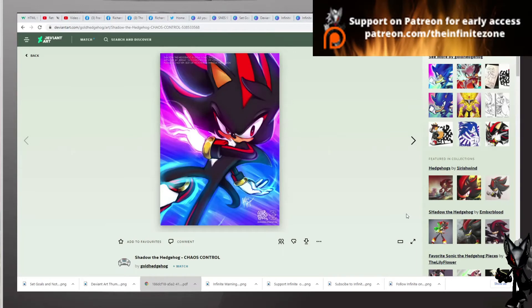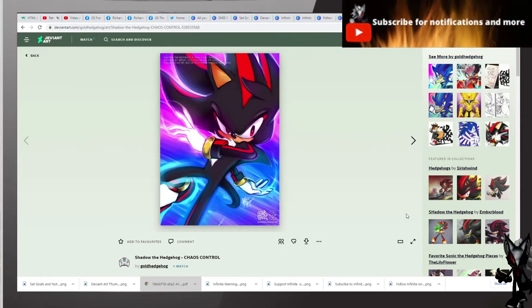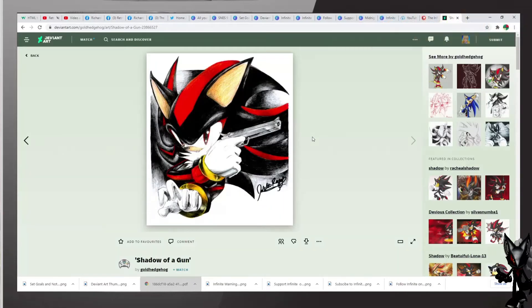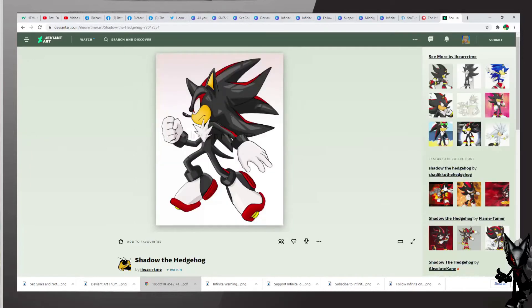We also have another one — excellent work. Shadow of course has a weapon in his own game, Shadow the Hedgehog, excellent work. We have another one by I Heart Me — excellent work of Shadow the Hedgehog here with his nice pose, excellent.